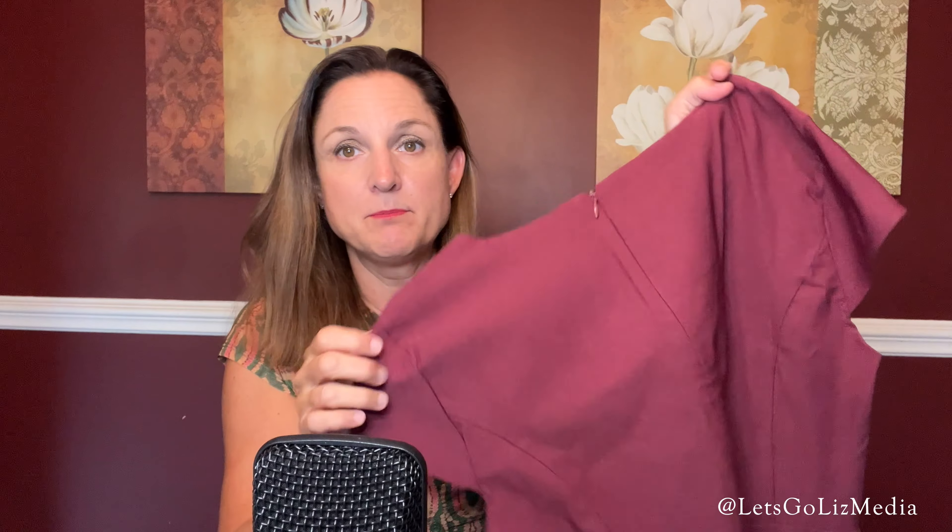The next item is from Tribal. I love their pants, but this is actually a dress — the Raquel cap sleeve dress, color burgundy, size 8. I love the sleeves, it has a zipper in the back, and it does have pockets. The price for this one is $69.